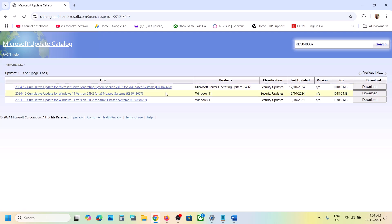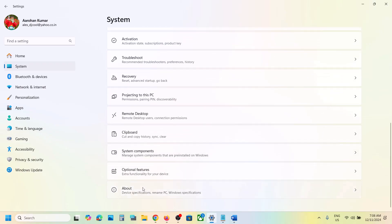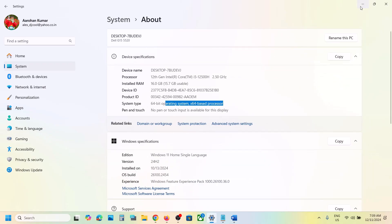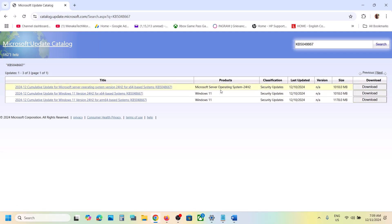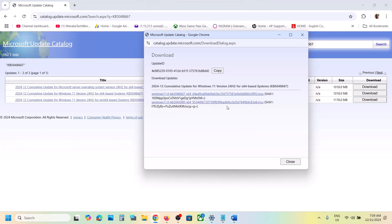Select the right version for your system. You can see options like Windows 11 Version 22H2 x64-based systems. To check your system, go to Settings, then System, scroll down and click About — you can see whether it's x64. Click Download, then on the next page install the update file for KB5048667. Once the download is complete, install the update manually and restart your computer.